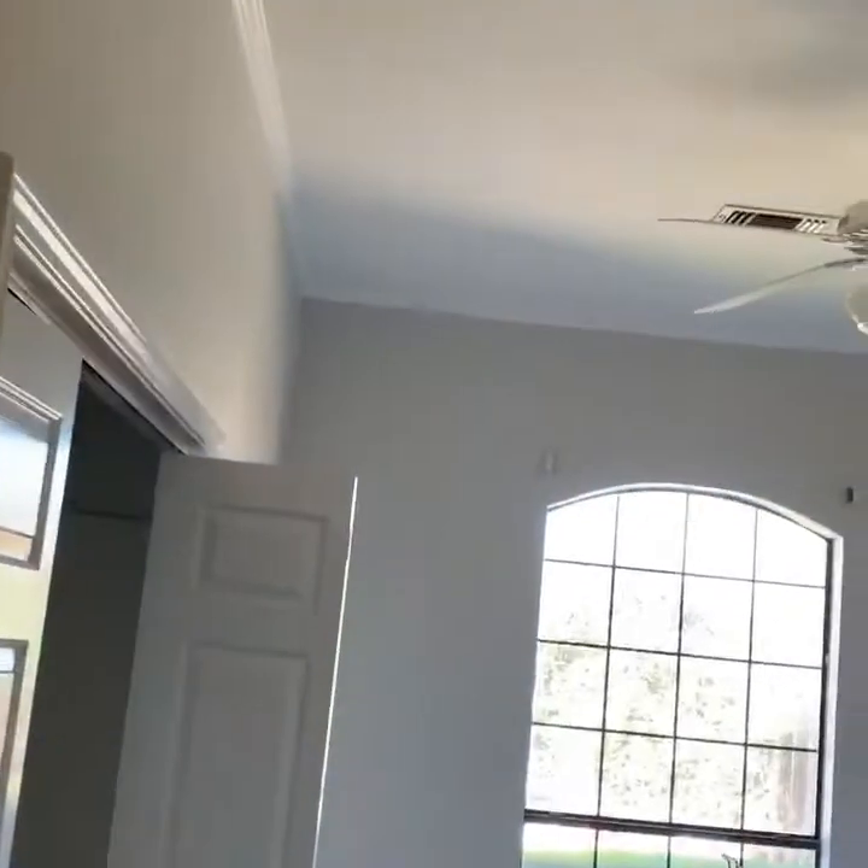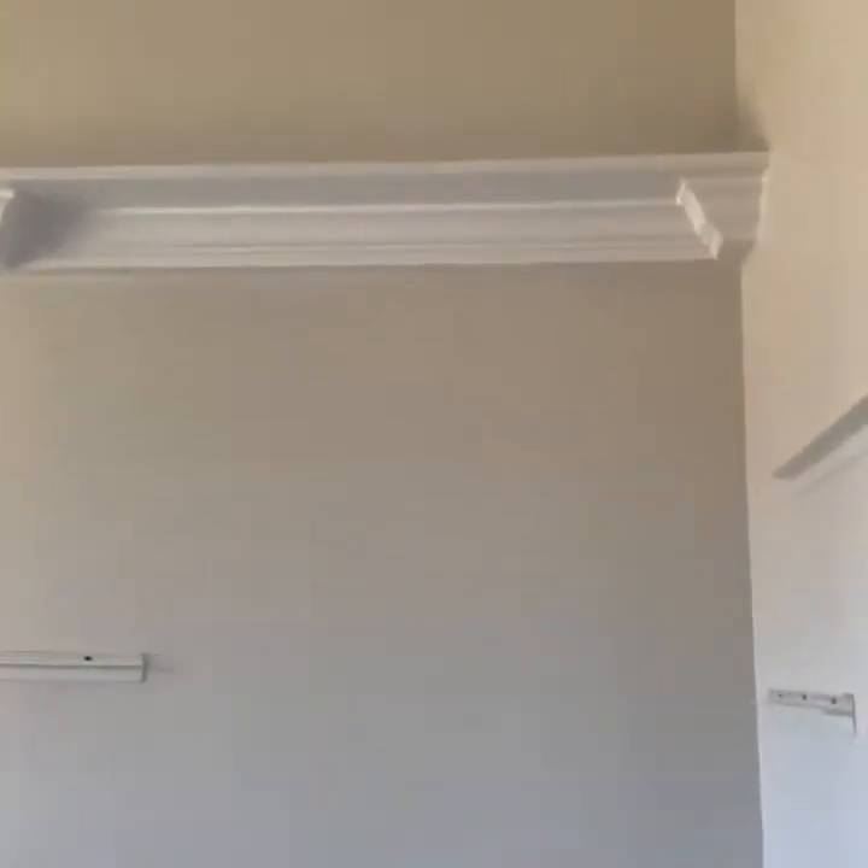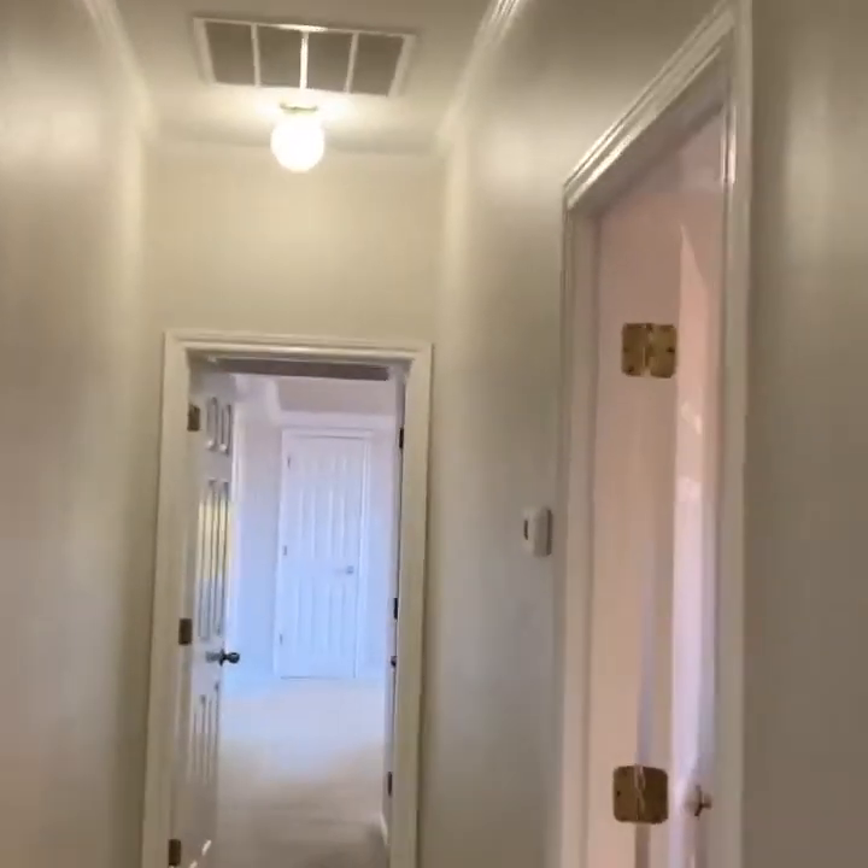What we did here is we removed all the sealant texture — it was acoustic texture, or popcorn. Repaired the sealants, then put texture in, primed and painted. That's done everywhere, in the hallway and every room.